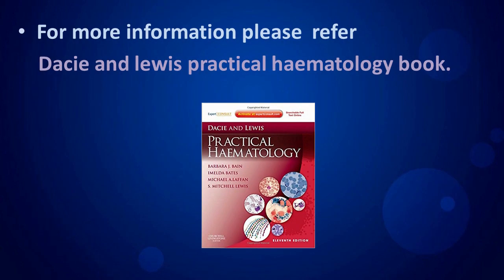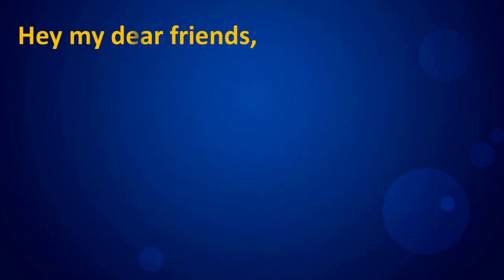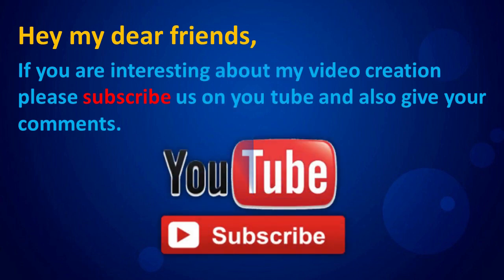For more information, please refer to Dacie and Lewis Practical Hematology. If you are interested in my video creation, please subscribe on YouTube and also give your comments.